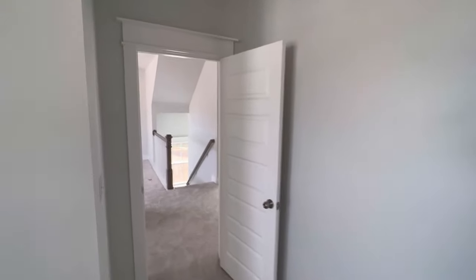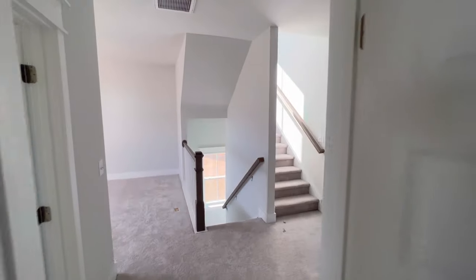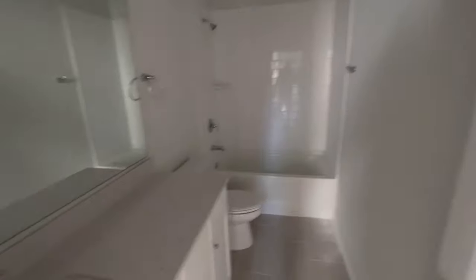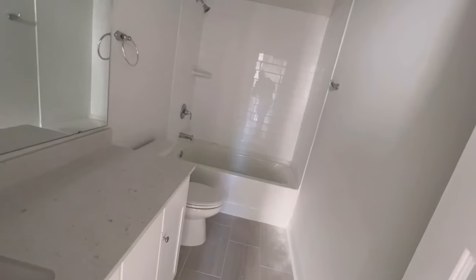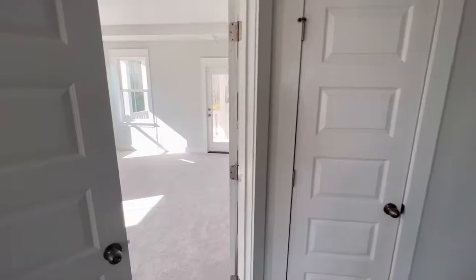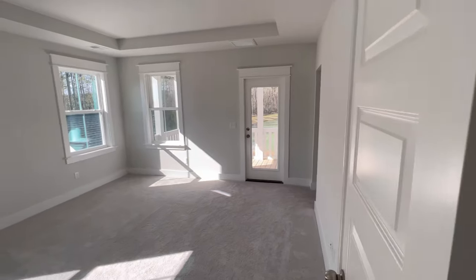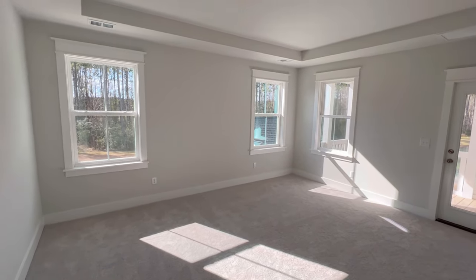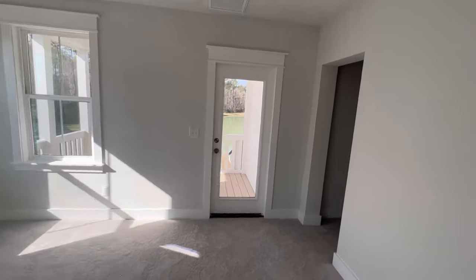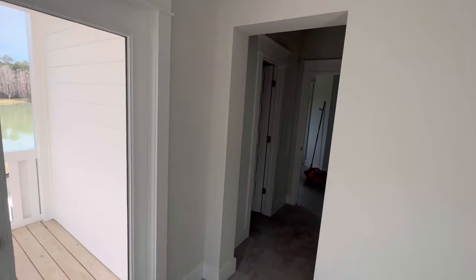I like the five-panel doors — always a nice look. They're still punching this out; I don't think the power is on yet. Master bedroom: nice big bedroom with a tray ceiling.